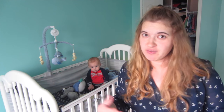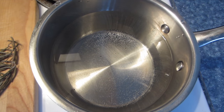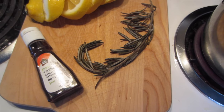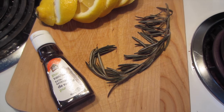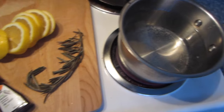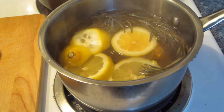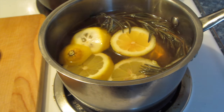Another hack: if you're having someone over and you fried some fish and your house stinks, what you do — and I love this hack, it smells so nice — is put a pot on to simmer, add one lemon, rosemary, and a tablespoon of vanilla. Let it simmer for an hour or even a whole day on low, just checking and adding more water as needed.